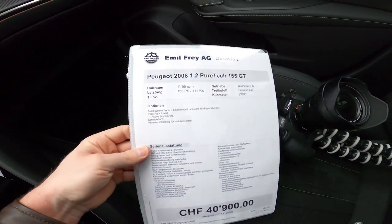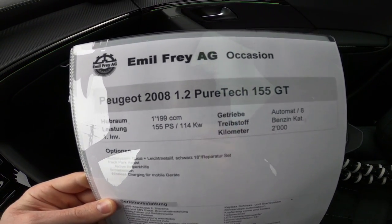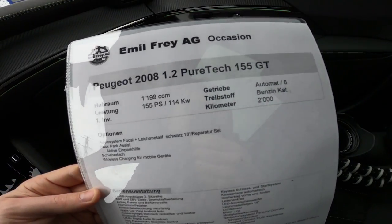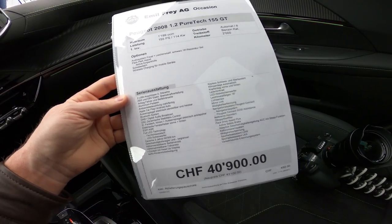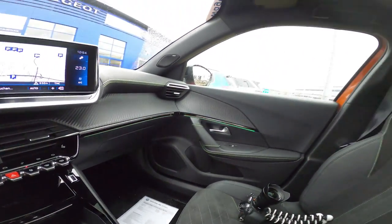And before I go, I want to show you the information about the car right here. So we have this 1.2 PureTech 155 GT. You have a 1.2-litre engine, 155 horsepower, petrol of course, automatic with 8-gear shifter. So we have 8 gears on the car — amazing. And also here are the options and the price. If you can press pause to this video and read it if you are interested. So guys, I hope you enjoy it. Please subscribe, don't forget to check out my other videos, and see you soon in the next one.